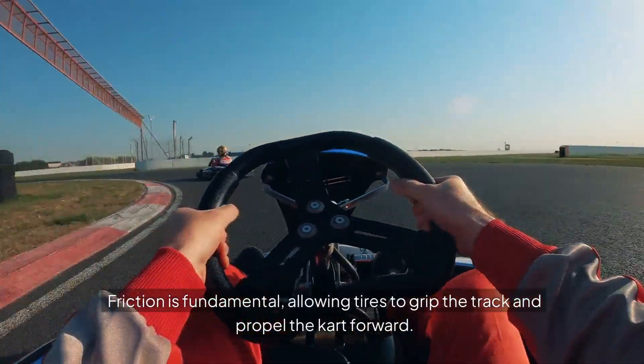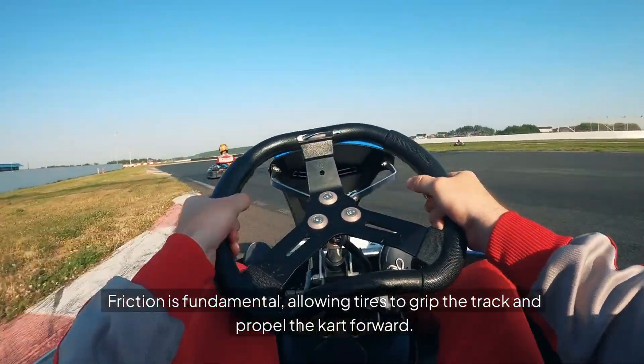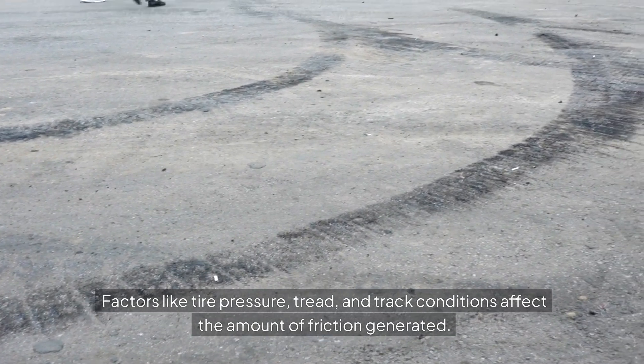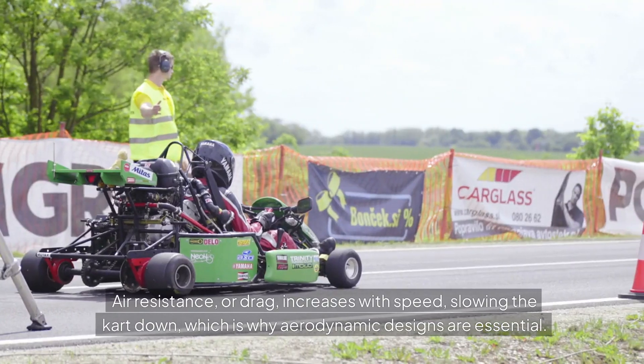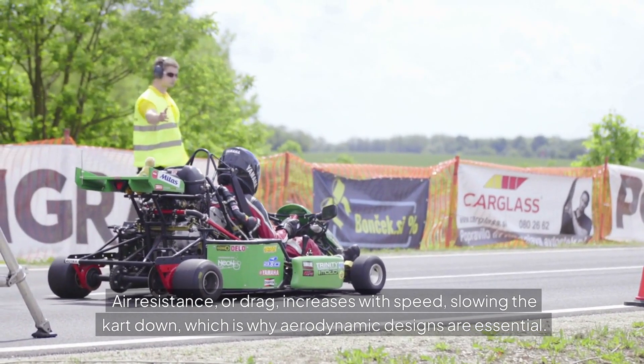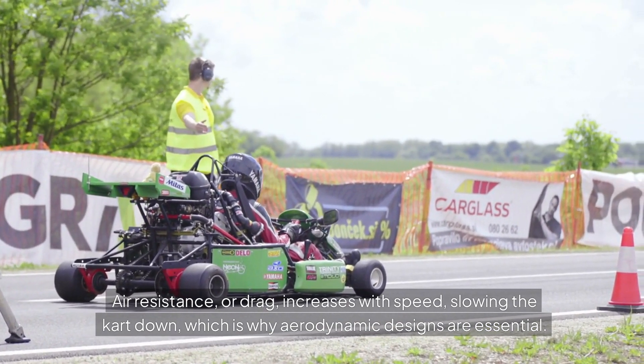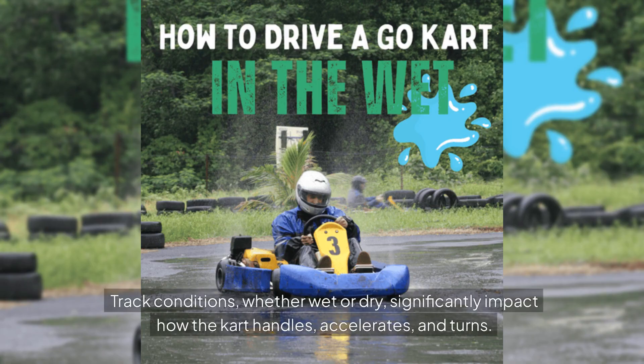Friction is fundamental, allowing tires to grip the track and propel the kart forward. Factors like tire pressure, tread and track conditions affect the amount of friction generated. Air resistance, or drag, increases with speed, slowing the kart down, which is why aerodynamic designs are essential. Track conditions, whether wet or dry, significantly impact how the kart handles, accelerates and turns.